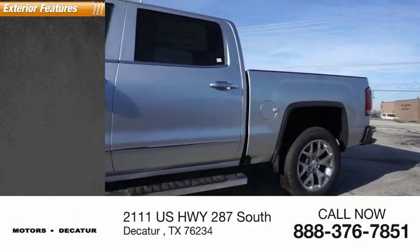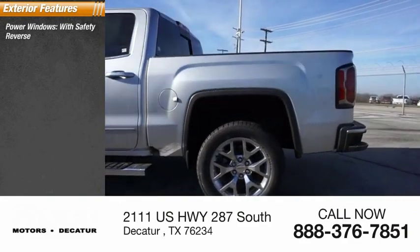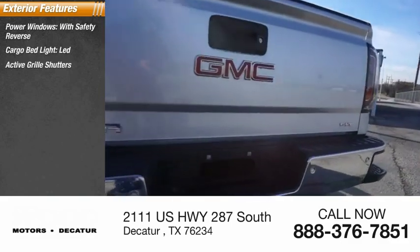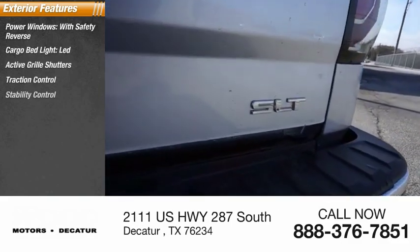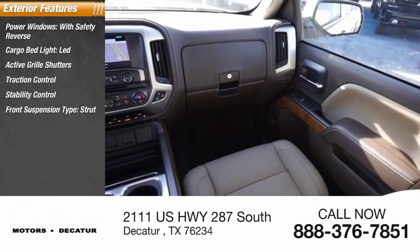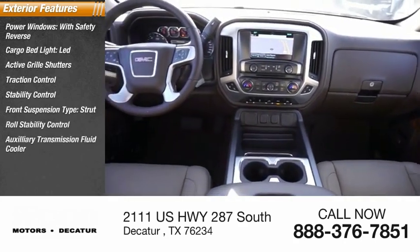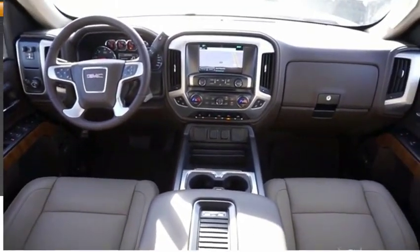Here are some of this vehicle's great options: power windows with safety reverse, cargo bed light, LED, active grille shutters, traction control, stability control, front suspension type strut, roll stability control, auxiliary transmission fluid cooler, remote engine start, rear step bumper.